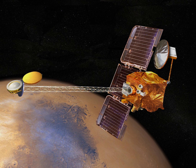Two orbiters, Mars 4 and Mars 5, were launched earlier in the 1973 Mars launch window and were expected to relay data for the two landers. However, Mars 4 failed to enter orbit, and Mars 5 failed after a few days in orbit.